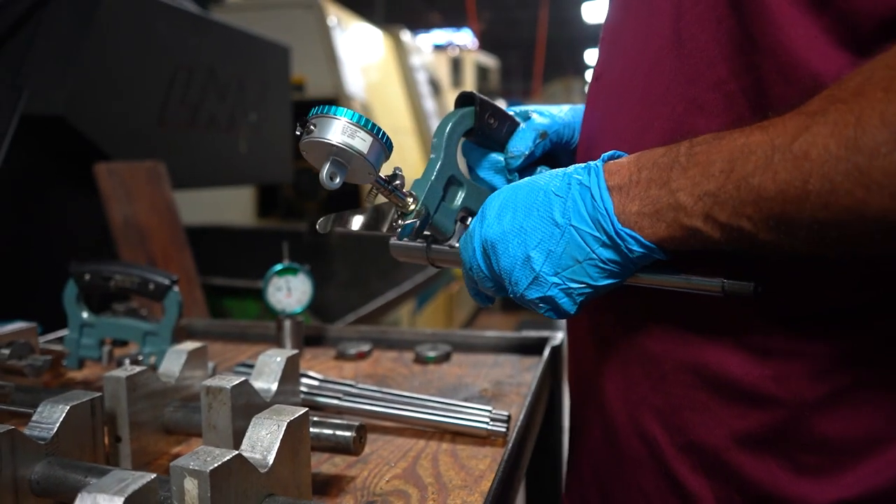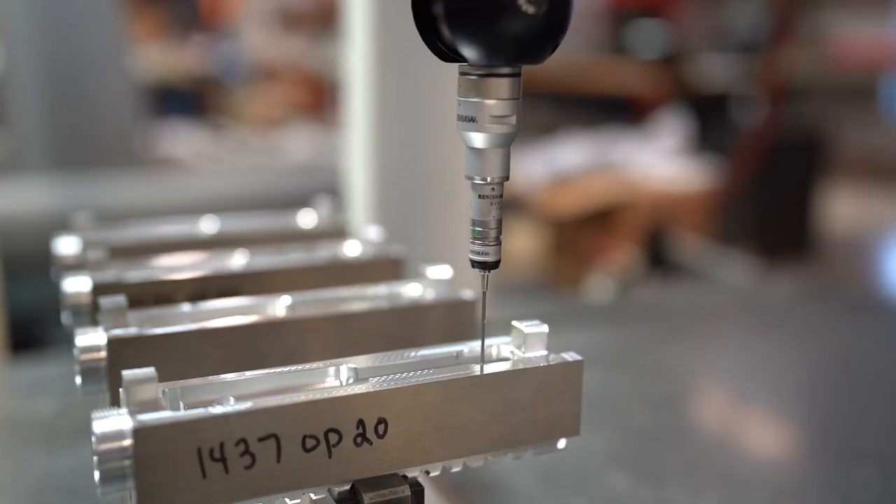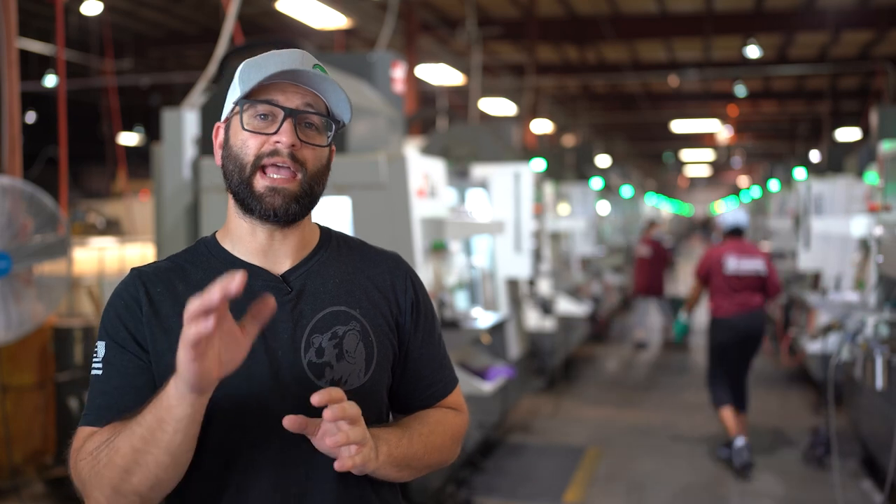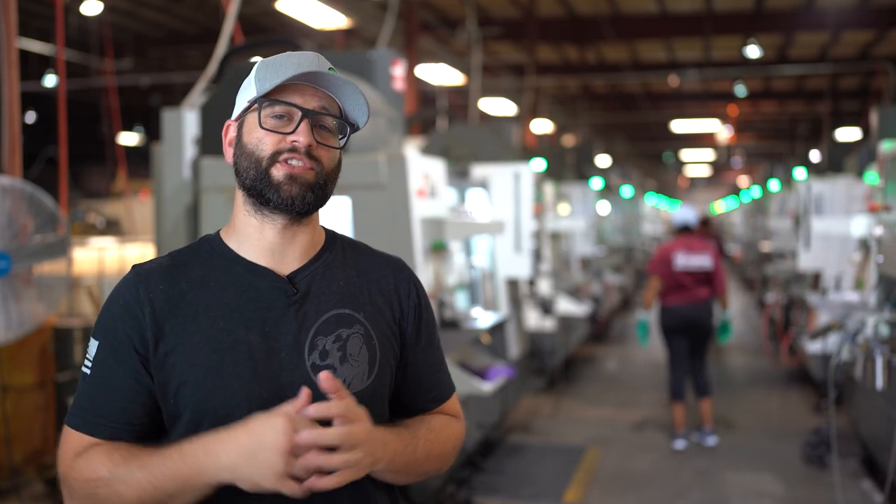We also have detailed quality checks at each stage of the manufacturing process. Check out our video here about our CMM machines and how they help us guarantee consistent results.